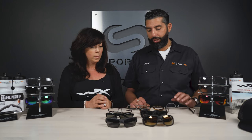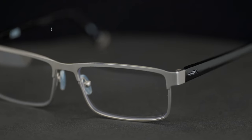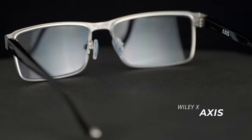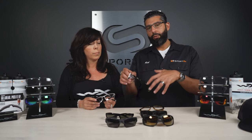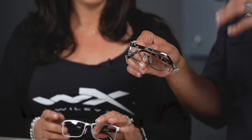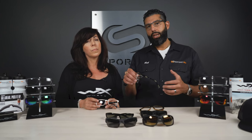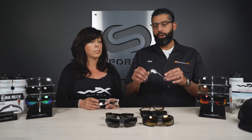A few years ago, Wiley X came out with more of the ophthalmic worksite kind of glasses, and that's actually what I've been wearing — they're unbelievably comfortable. This is the Access. It looks like regular, contemporary, everyday eyeglasses, but they are safety rated. They do come with a removable side shield. All of them come with a removable side shield out of the box. If you work for a company that requires permanent side shields, you can order them separately — once you put them in, they're permanent, and they're only eight bucks.